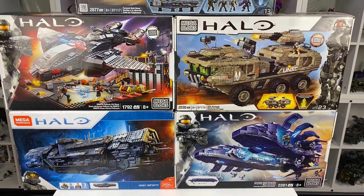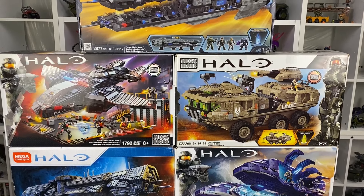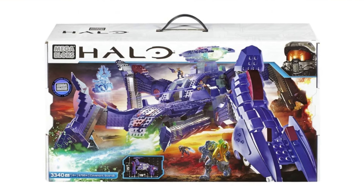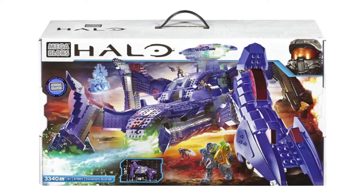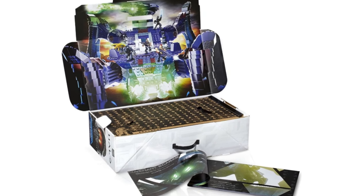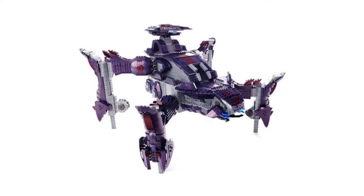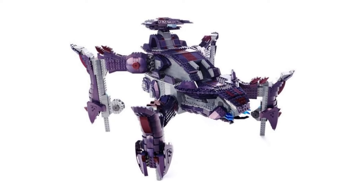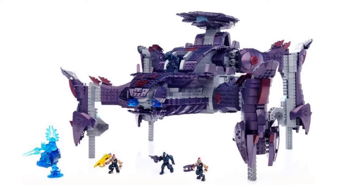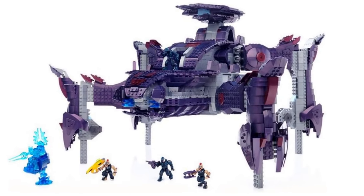So that's five of the Signature Series sets collected, which means there's only one left to go — the Covenant Scarab. What a set it is. I've never built one, never owned one, and I've never even seen one in real life. So will I be fortunate enough to pick one up in the future? Hopefully. Am I prepared to pay £1,500 for one? Absolutely not. I'll just do what I've always done — keep an eye on the selling sites and hope I can strike it lucky one more time.